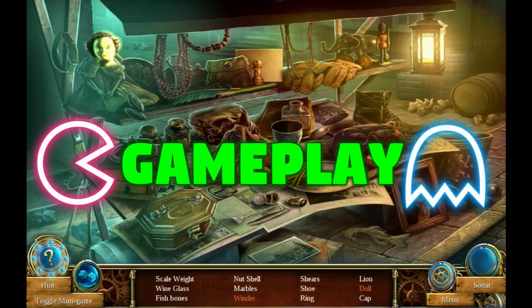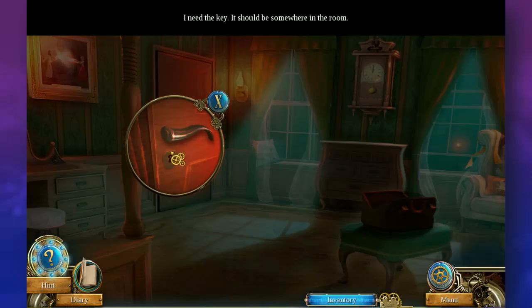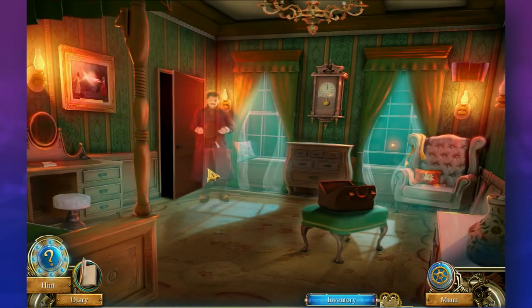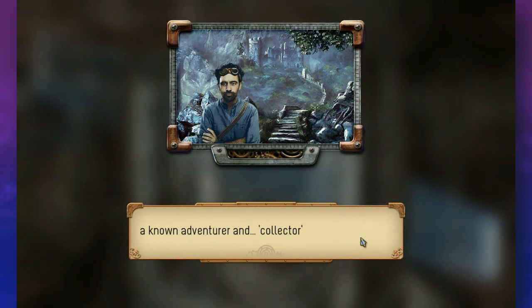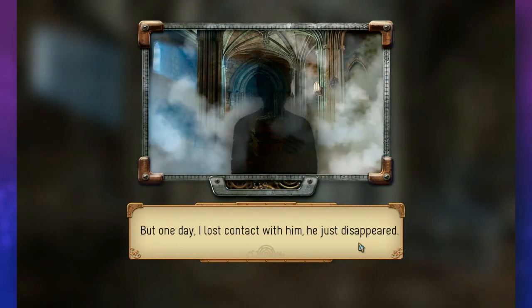A modern hidden object game usually consists of mystery and puzzle solving, finding certain listed objects within a scene, a gentle uncomplicated story for a player to follow, and easy-to-learn mechanics. This premise may sound simple, but that's what makes hidden object games so approachable for many players. Usually a main character is placed in a situation where something or someone is taken from them,